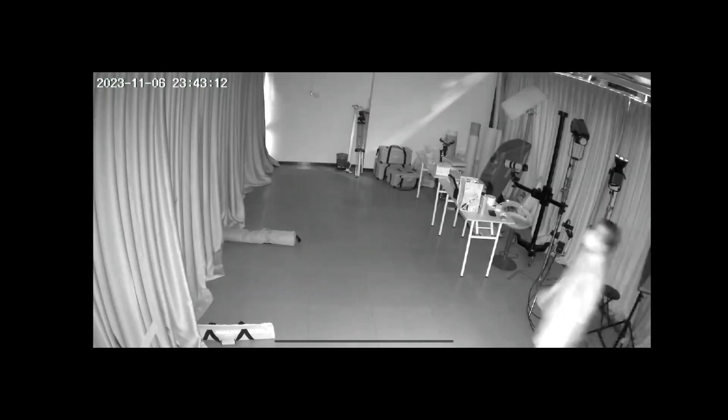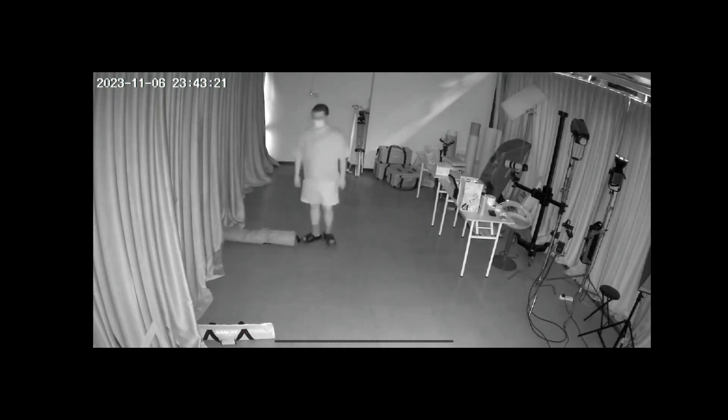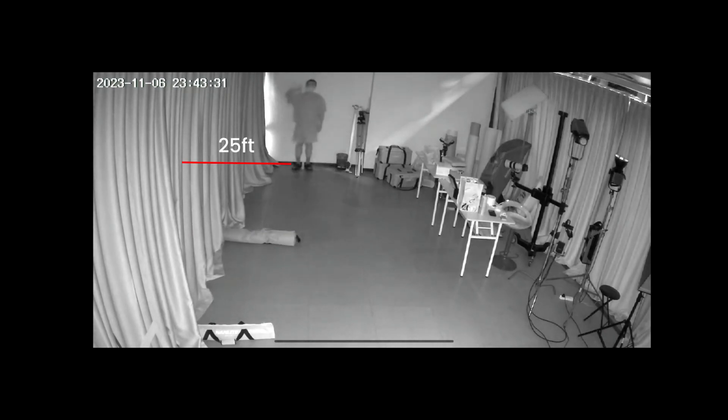In order to better display the night vision effect, we will demonstrate at 10 feet, 15 feet, and 25 feet positions.